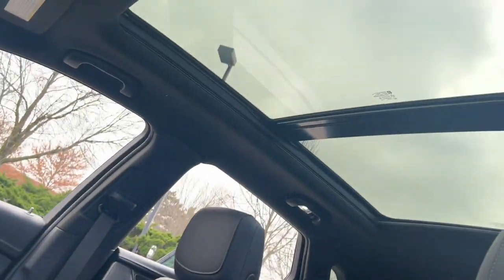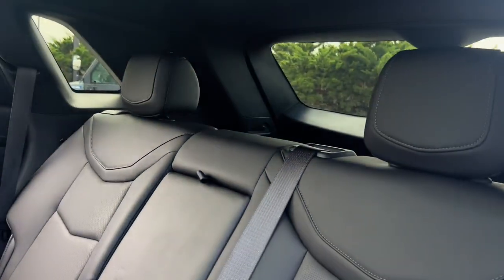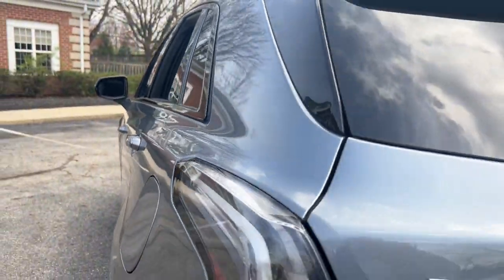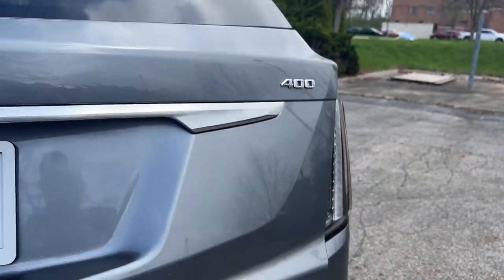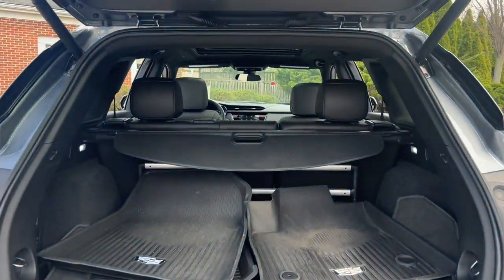Drive an automobile that can give you everything and handle anything. The XT5 crossover. It's amazing. I love it.